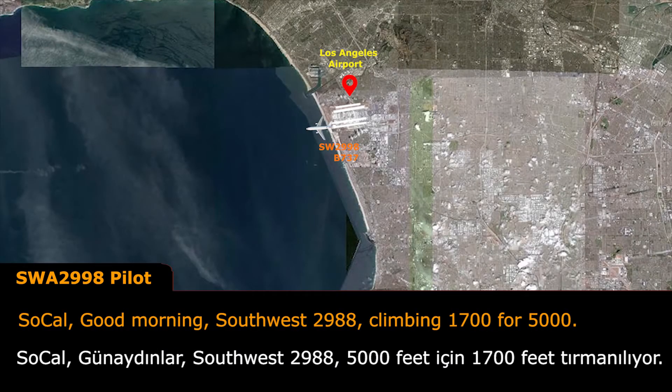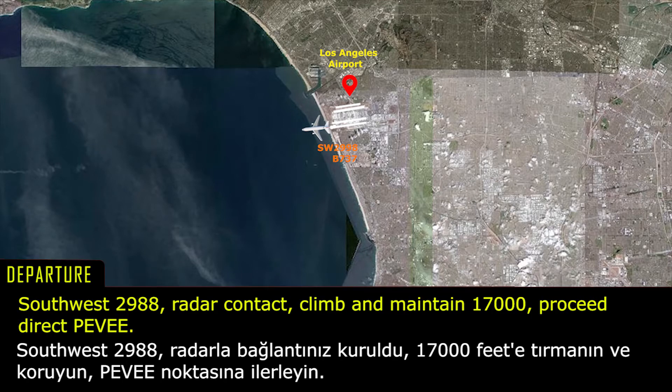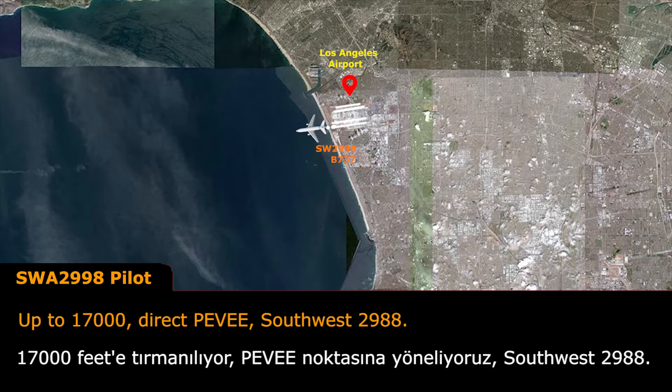SoCal, good morning, Southwest 2988, climbing 1,700 to 5,000. Climbing 1,700 to DREK PV, Southwest 2988.